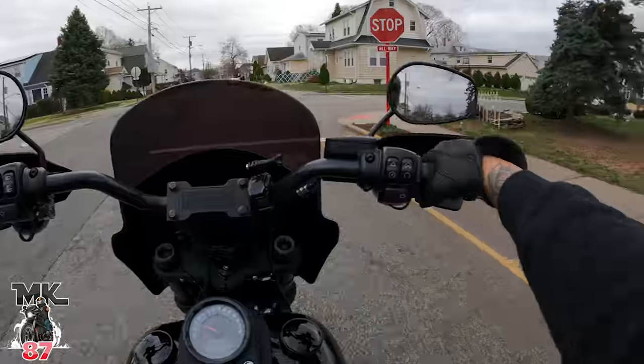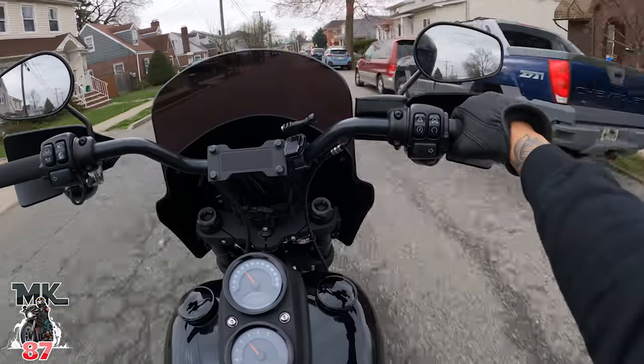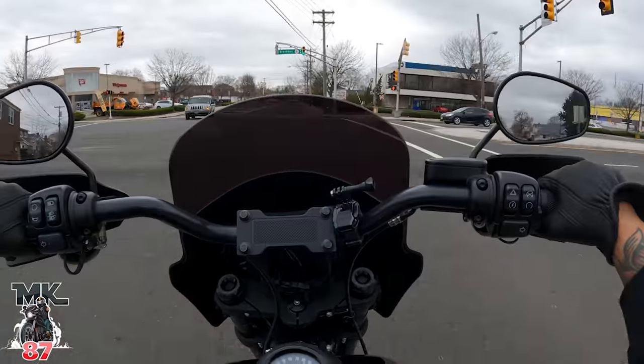The visor's fogging up on me — this visor sucks man. I gotta do a full review of this helmet because this visor completely messes up on me all day.